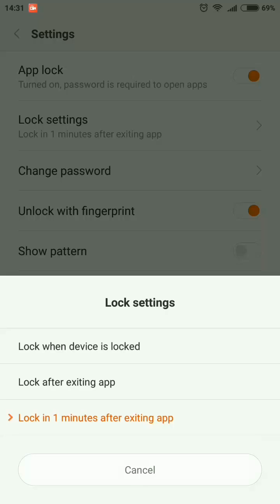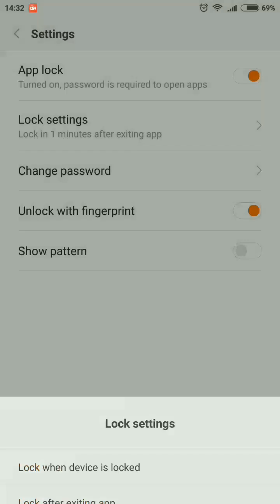So with the second option, whether you lock your device or not, the app will lock after you exit the application. With the third option, your application will be unlocked for a certain time — one minute — and after one minute the application will be locked if you are not using it. This is the new thing.